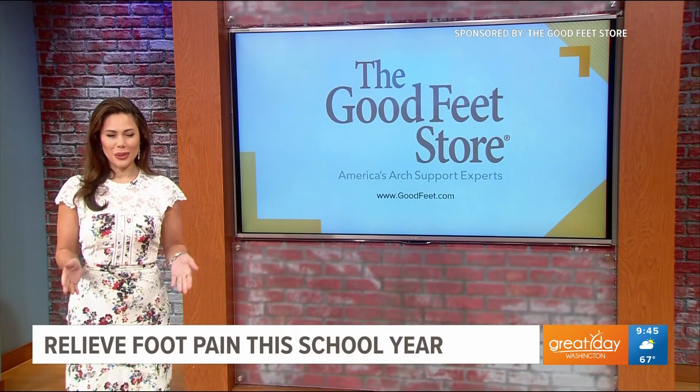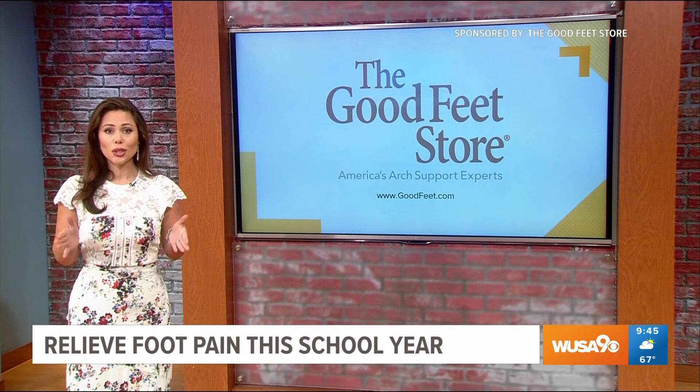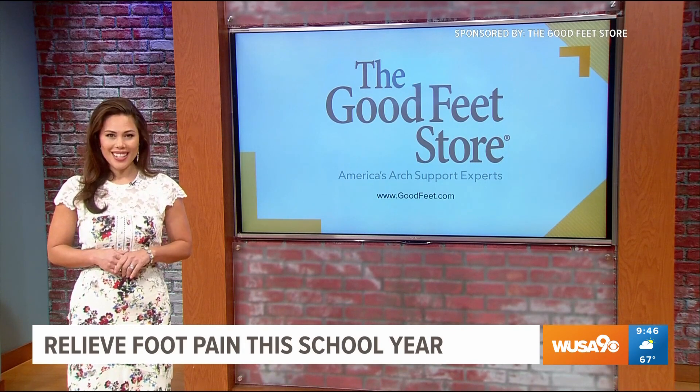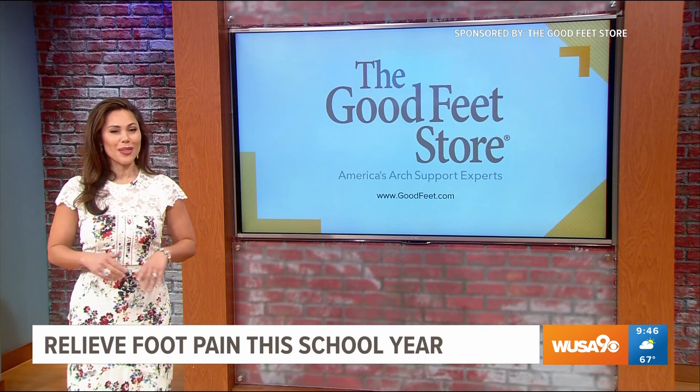This segment is sponsored by the Good Feet Store. Recently I caught up with Grace Foden Sneed from the Good Feet Store to learn all about their three-step system.